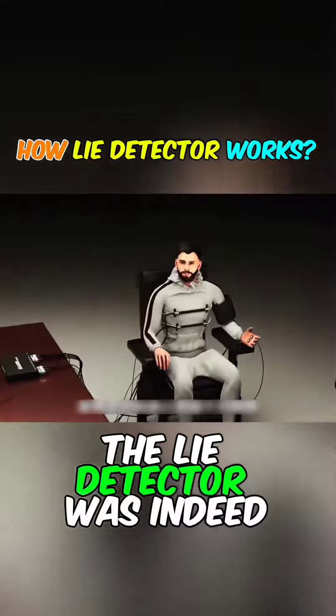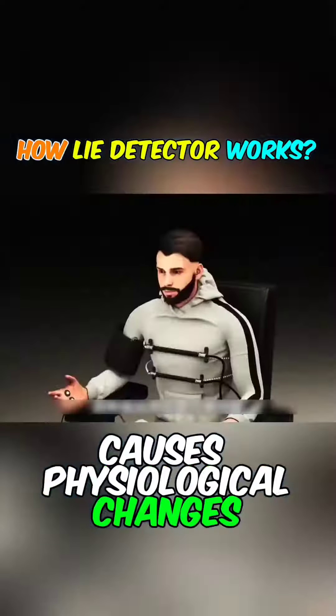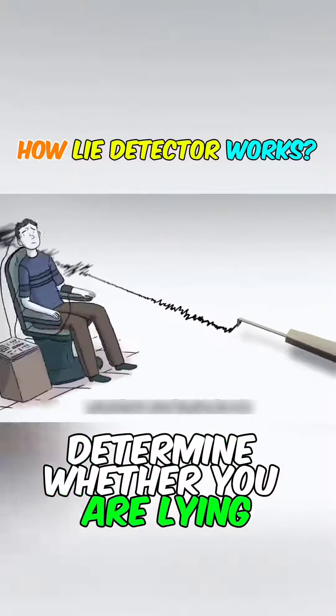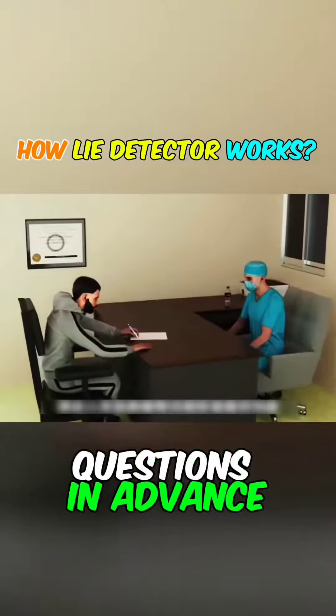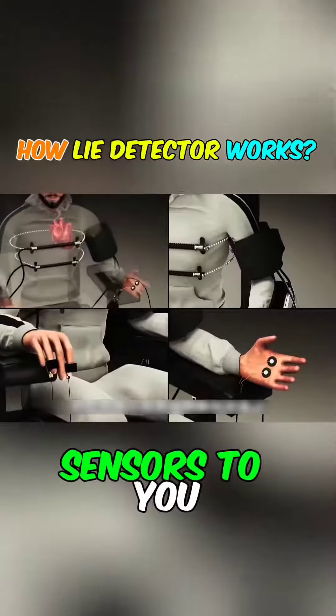The person who invented the lie detector was indeed a smart individual. Lying causes physiological changes that are not controlled by the brain, and the lie detector can determine whether you are lying by monitoring these changes. The tester will prepare questions in advance according to the situation and then attach various sensors to you.